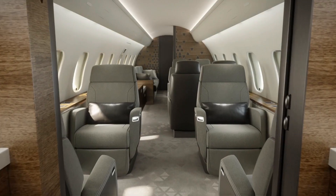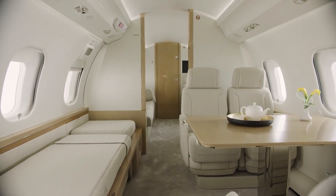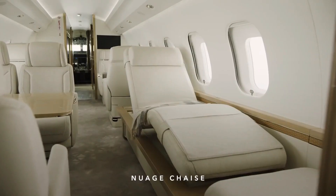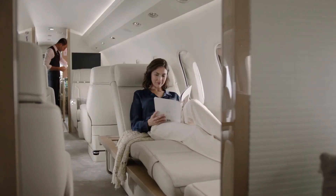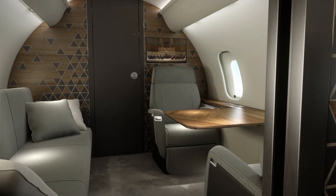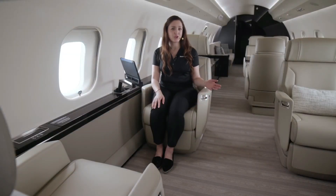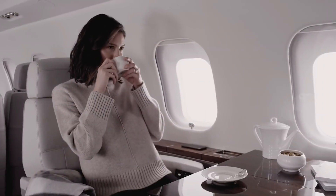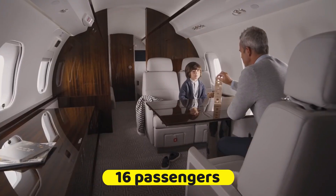The Bombardier Global 5500 cabin features a super classy interior that comes with three separate living areas. These three living areas provide comfort, luxury and offer enough privacy to conduct all your business talks without interference. This amazing cabin can accommodate 16 passengers in a comfortable seating arrangement.